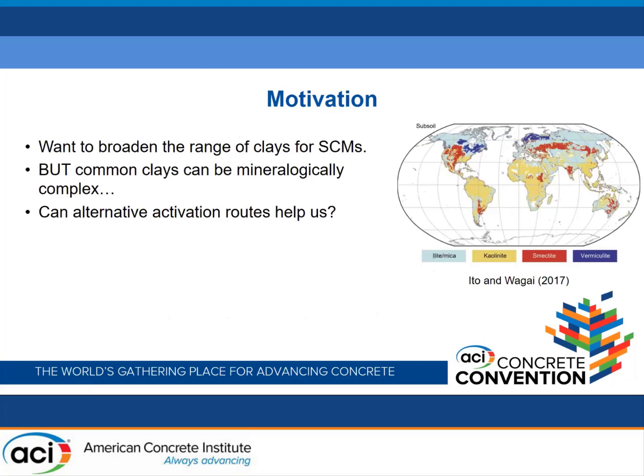As Caitlin mentioned before, I think we're all in consensus that clays are going to be a big part of meeting the demand for supplementary cementitious materials in the coming decades. Part of that is driving towards using lower purity clays and more mineralogically complex clays, generally known as common clays. One of the barriers to using this greater variety of clays is that whilst thermal activation — i.e. calcination — is known to be very effective for kaolinitic clays, it's typically less effective for 2:1 clays. So the question is: can alternative activation routes help us with this?